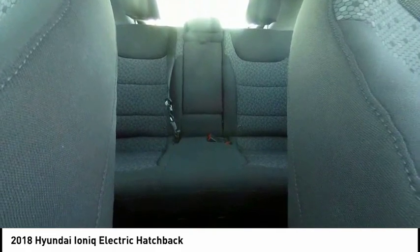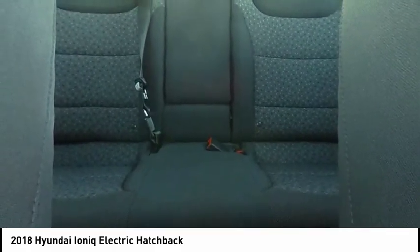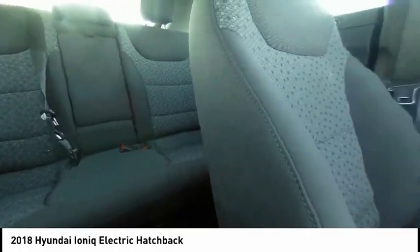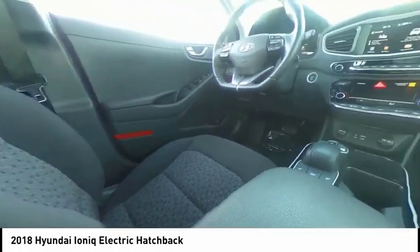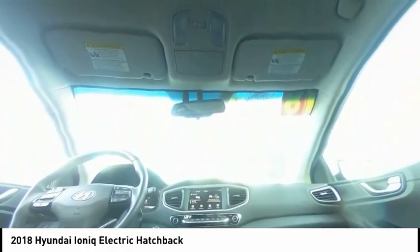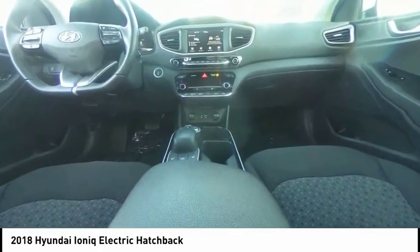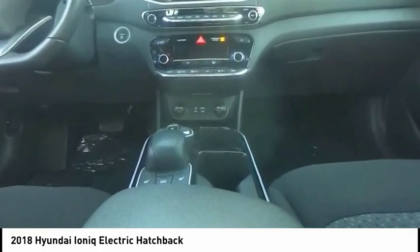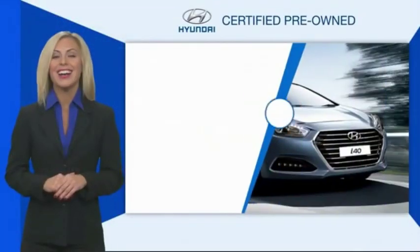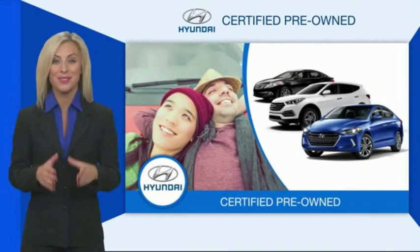Bluetooth. Take this vehicle for a spin and see why so many shoppers are now proud owners. Hyundai certified vehicles will provide you the confidence you desire in your next vehicle.